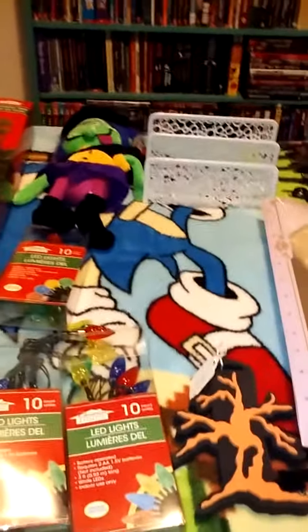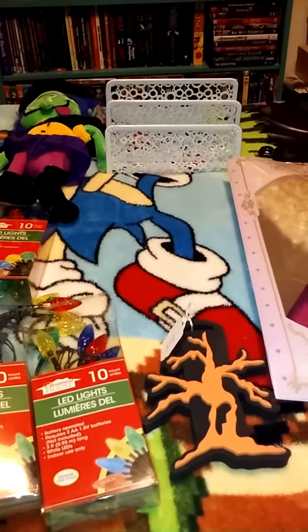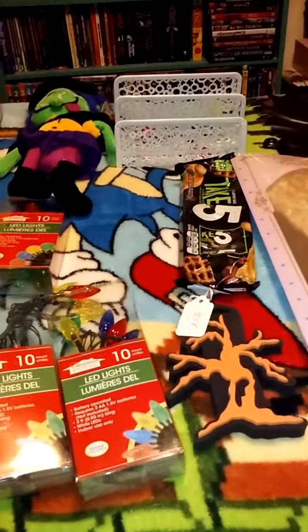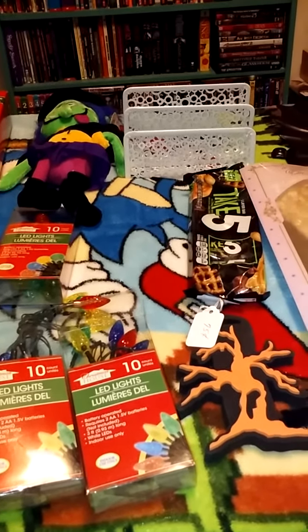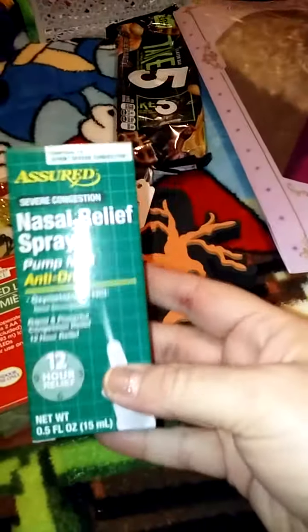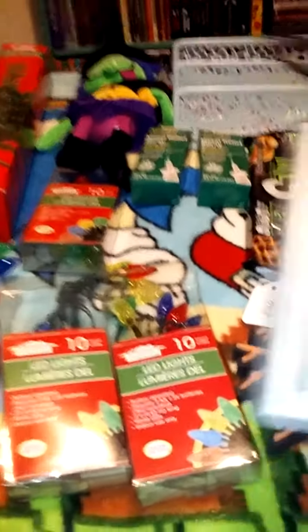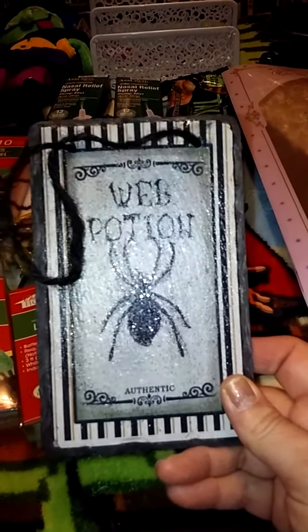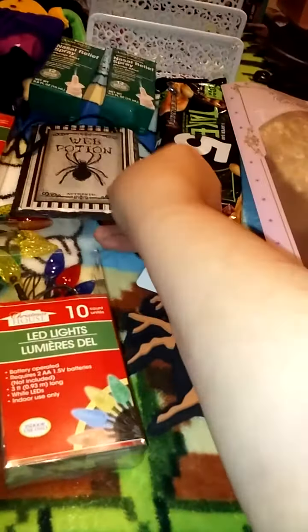Then at Dollar Tree, I got some of these. These are really good — I like these. And yay, I had success! I found my nasal spray. I bought two of these, so I got that before they're all gone. And then my husband bought me this at the indoor flea market, and I'm going to put this in my kitchen. Isn't that cute?